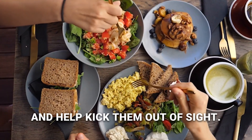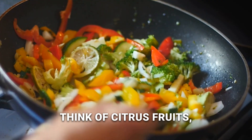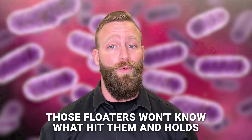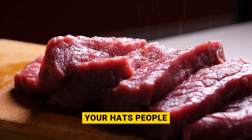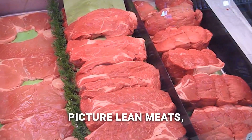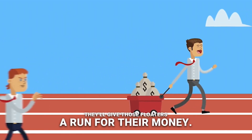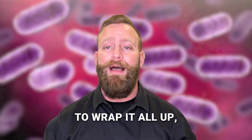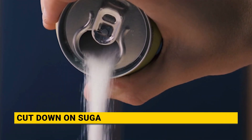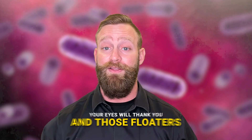Here are the best foods to help kick floaters out of sight. First, load up on vegetables high in vitamin C — think citrus fruits, bell peppers, and broccoli. Those floaters won't know what hit them. Meats and seafood high in zinc are the next superheroes on our list — picture lean meats, fish, and all those omega-3 rich goodies. They'll give those floaters a run for their money. To wrap it all up: fight glycation with those natural remedies, cut down on sugar, and chow down on vitamin C rich veggies and zinc-loaded meats and seafood. Your eyes will thank you.